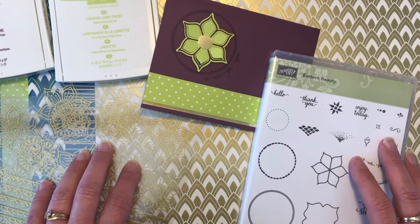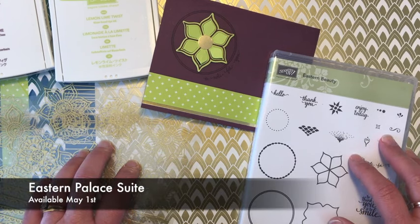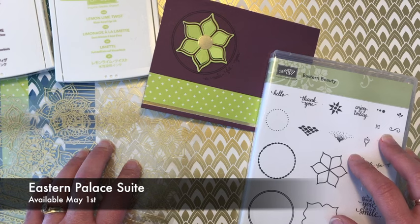This new suite of products will be in our new Stampin' Up! catalog starting June 1st, but you can order it May 1st, so a whole month early.